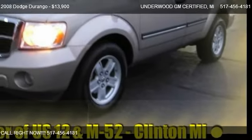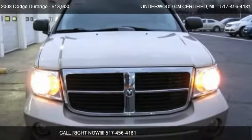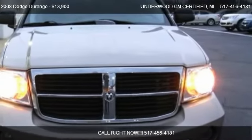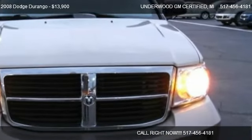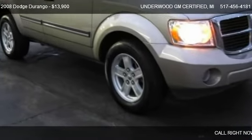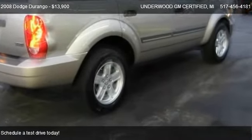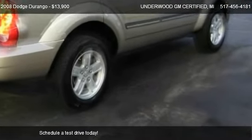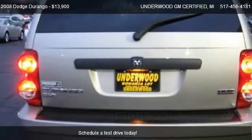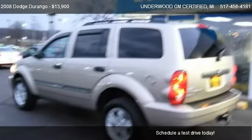This 2008 Dodge Durango is offered by Underwood GM Certified, priced at $13,900. This Durango is ready to sell, with just over 70,451 miles.